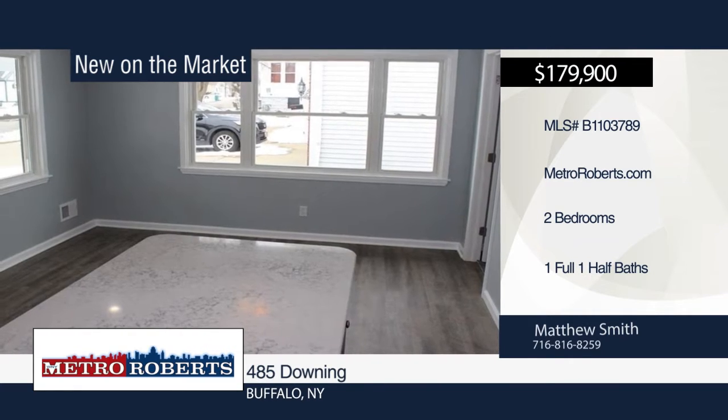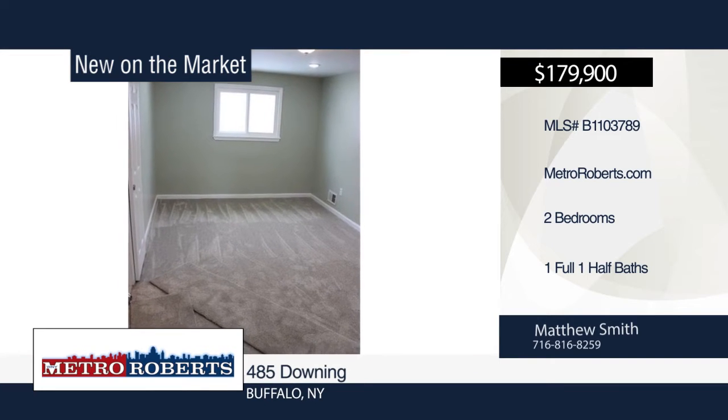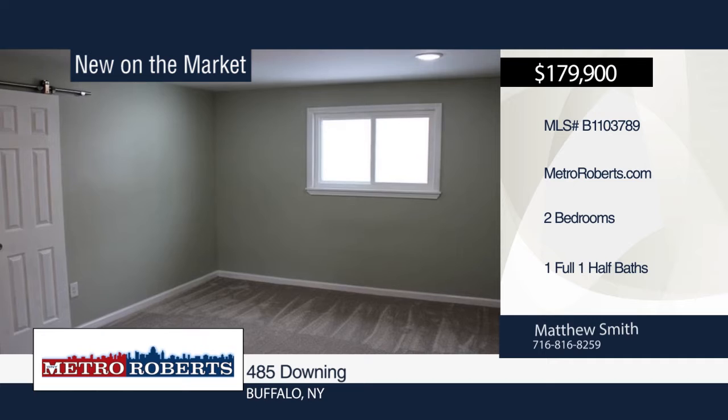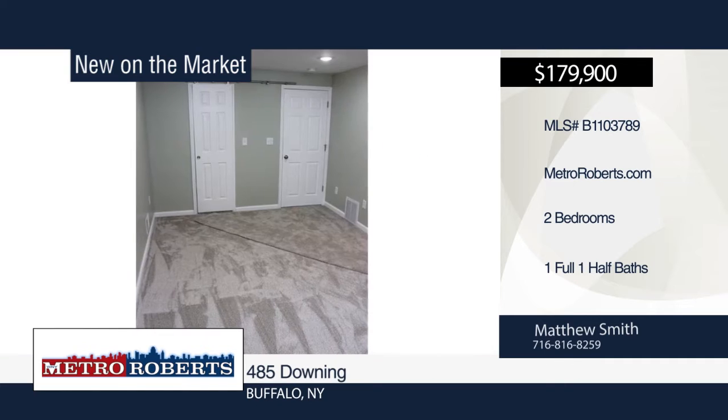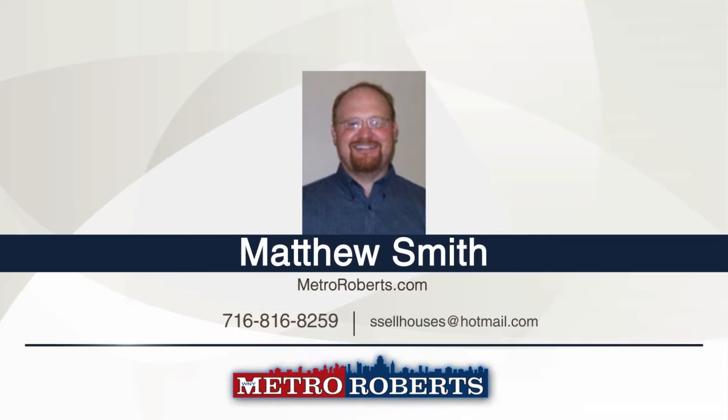The completely remodeled master suite boasts lush carpet, walk-in closet, and bathroom with a black granite countertop, marble floor, and subway wall tile with marble accents. Additional updates include new front door, sliding glass door, some new windows, and new roof with large 35-by-8 covered front porch. Call Matthew Smith today to schedule your personal tour.